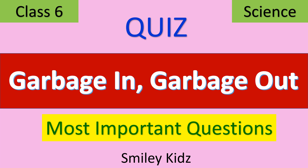Hello everyone, welcome to our channel SmileyCains. In this video, we are going to take a quiz on garbage in, garbage out of classic science — the most important questions. Without getting late, let's get started.